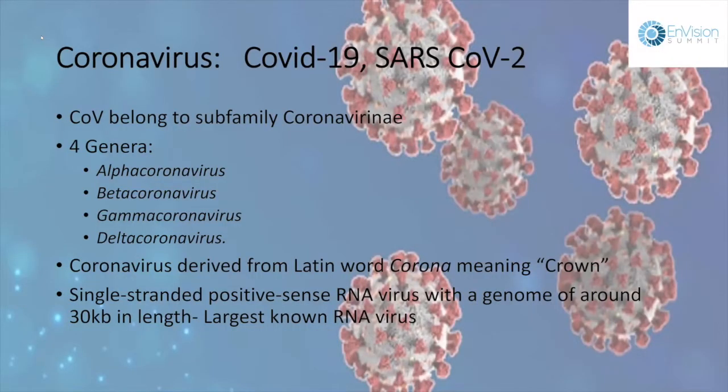The coronavirus is an RNA virus — actually the largest known RNA virus. There are four subcategories: alpha, beta, gamma, and delta. The name coronavirus comes from the Latin word for crown, because it looks like a crown, as you can see from these images.